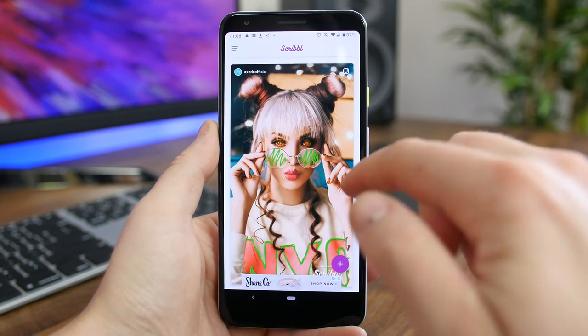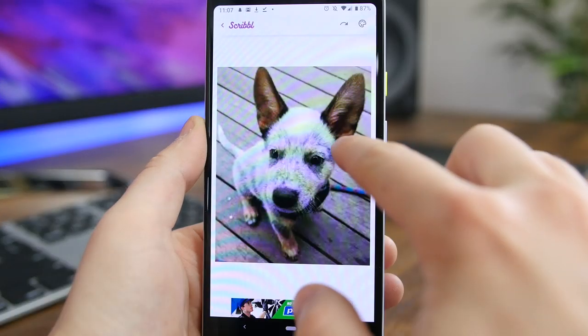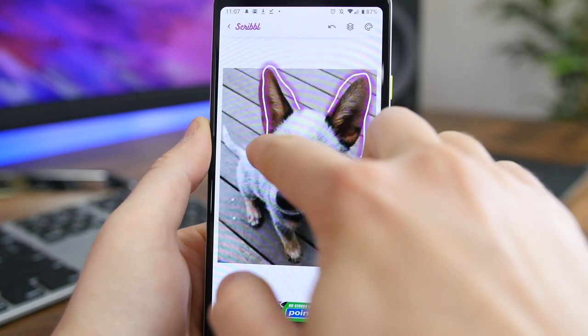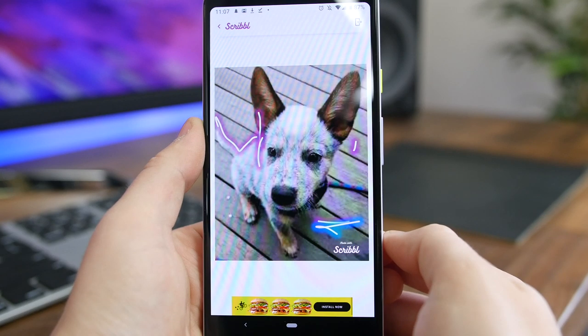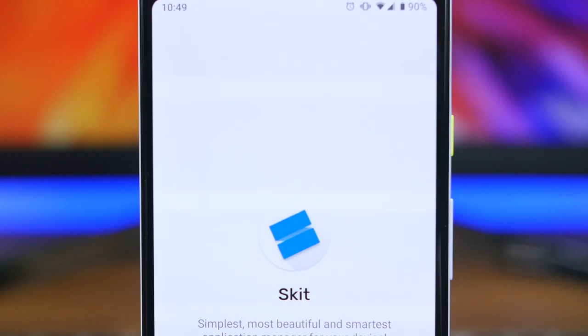Scribble is a photo editing app that should help spice up your Instagram feed. The app lets you scribble on your photos to create neat animations that help your photos pop. There are different brush sizes and styles to choose from, and the app syncs up with Facebook and Snapchat as well. Best of all, the basic functionality is completely free.